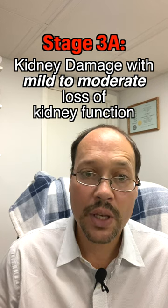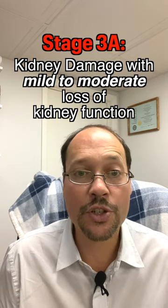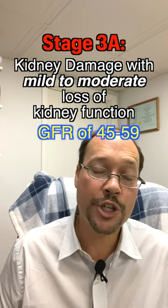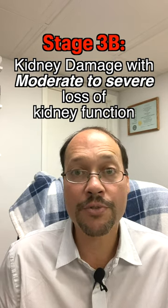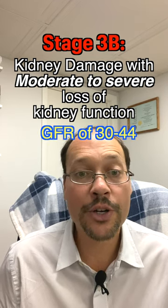Stage three is broken down into two separate categories. Stage 3a is mild to moderate loss of kidney function, where your GFR would be between 45 and 59. Stage 3b is moderate to severe loss of kidney function, where your GFR is going to be between 30 and 44.